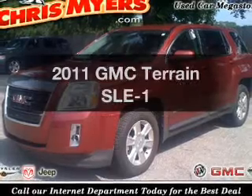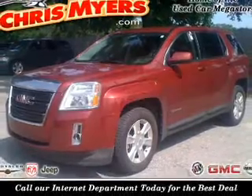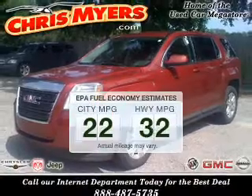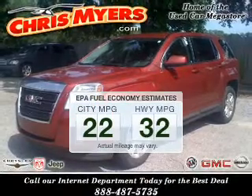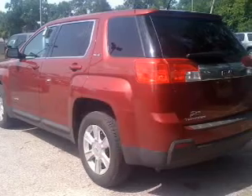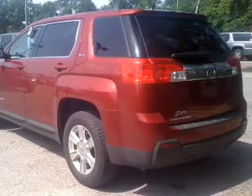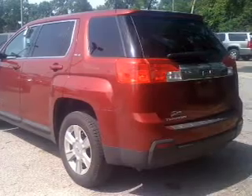Presenting the 2011 GMC Terrain — this is the set of wheels you've been looking for. Low emissions and the good fuel economy offered in this vehicle are important to you and the environment. The powertrain includes front-wheel drive with an efficient four-cylinder engine, connected to a smooth shifting six-speed automatic transmission.